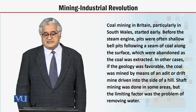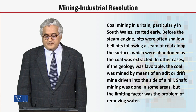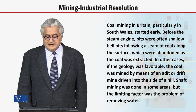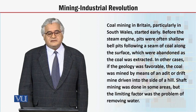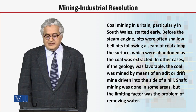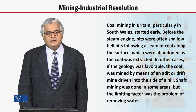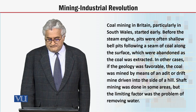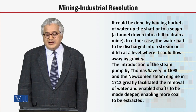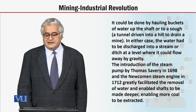Dear students, in other cases, if the geology was favourable, the coal was mined by means of an adit or drift mine driven into the side of a hill. Shaft mining was done in some areas, but the limiting factor was the problem of removing water. It could be done by hauling buckets of water up the shaft or via a tunnel driven into a hill to drain the mine.